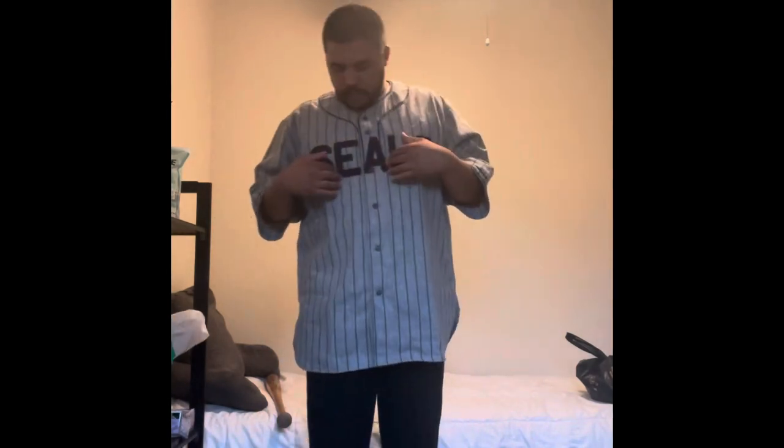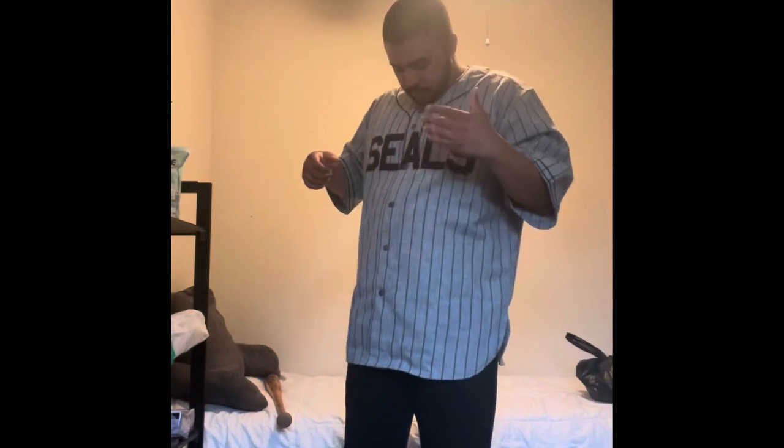I'm super disappointed in myself for getting the XL and having to wait longer, but it is a beautiful jersey. I can't wait to get my replacement. I figured I might as well show the video since I have the jersey — it'll be the same jersey I get in the large. Maybe I'll do an update video when I get the other one. This is a 1934 San Francisco Seals Joe DiMaggio road jersey. Thanks for checking in — make sure to like and subscribe if you haven't already, and I'll see you guys next time.